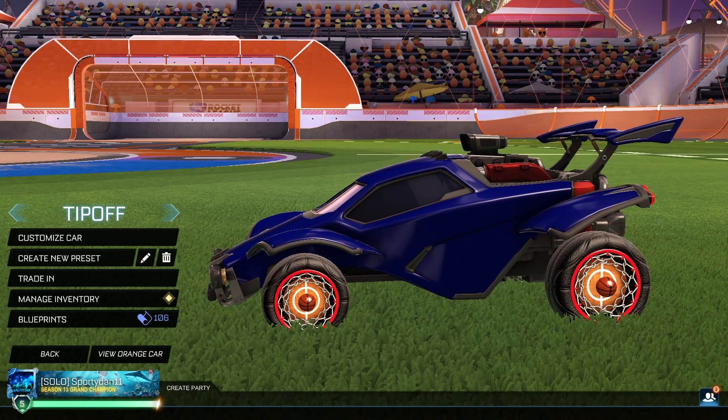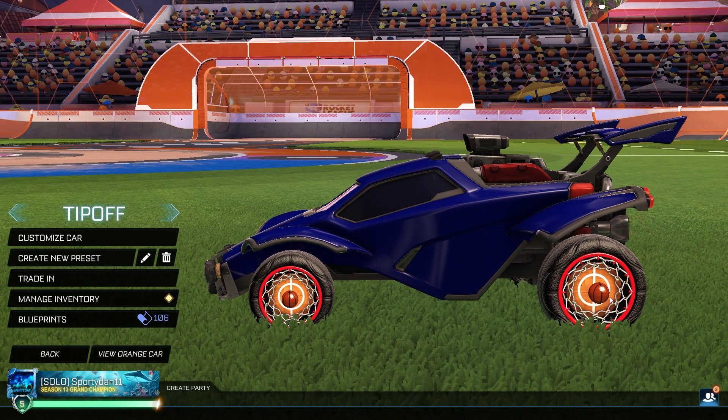Hey, what is going on guys, it is Swerdan here, welcome back to another Rocket League Season 15 showcase episode. In today's episode we have the brand new tournament reward wheels: Tip Off. I'm actually pretty disappointed in some of these painted versions, but I think this is one of the coolest wheels we've had in a long time — not just because it's sports related. I'm actually not a big basketball fan, but the way it looks is just so cool in my opinion.